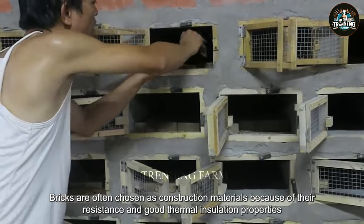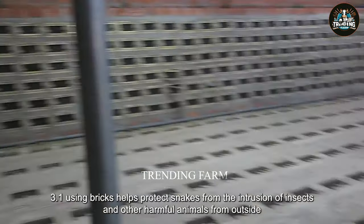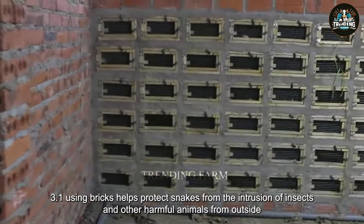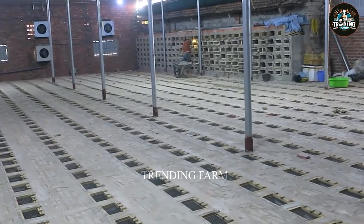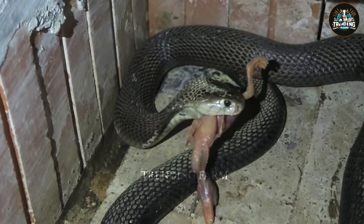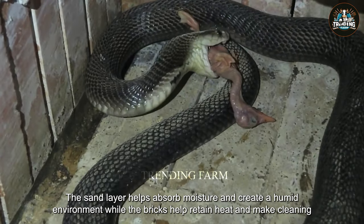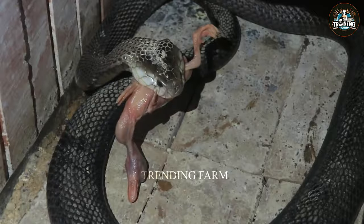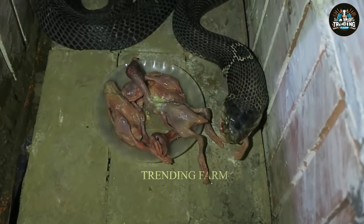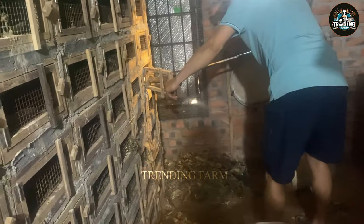Bricks are often chosen as construction materials because of their resistance and good thermal insulation properties. Using bricks helps protect snakes from the intrusion of insects and other harmful animals from outside. The cage floor is built in such a way as to ensure the snake's comfort and health. The sand layer helps absorb moisture and create a humid environment, while the bricks help retain heat and make cleaning the barn easier. The cage door is made of steel mesh so that breeders can easily observe the condition of the snakes inside and prevent them from escaping.